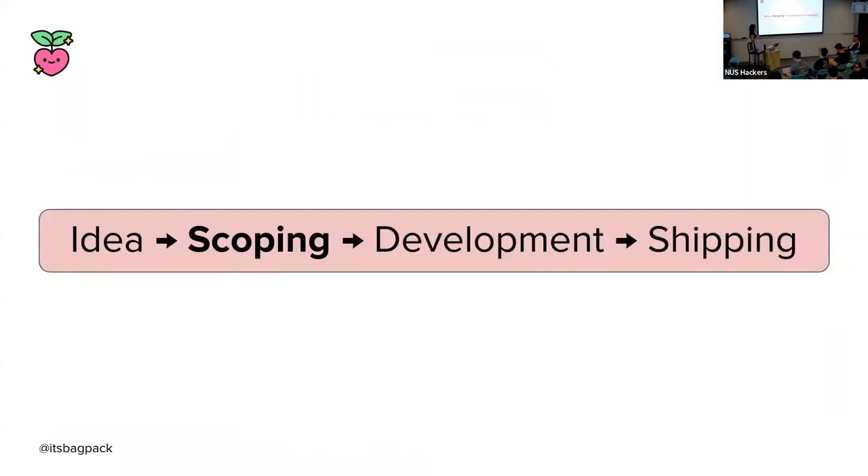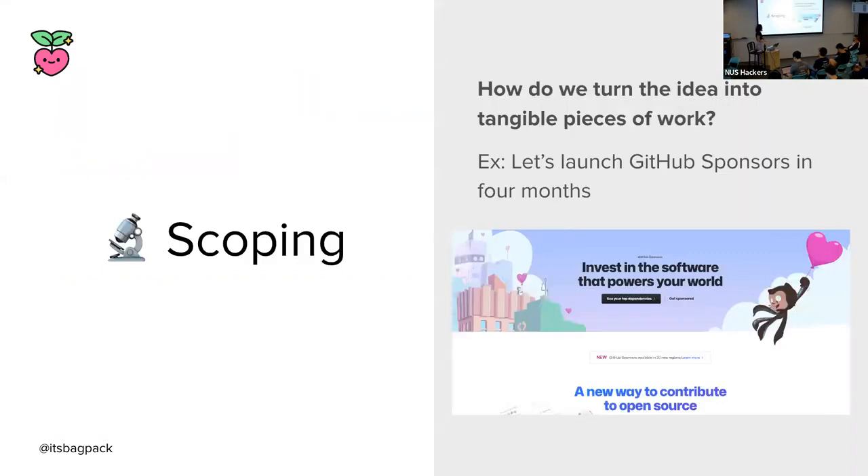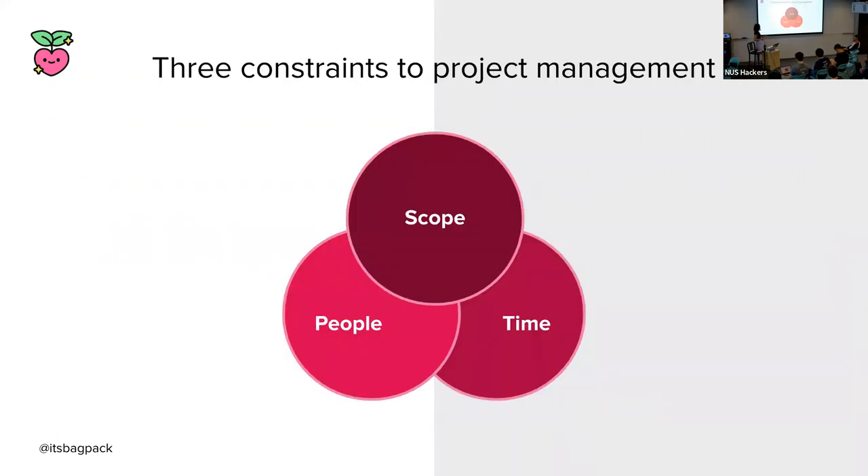Once we've settled on the idea, the next stage is the scoping stage. How do we start the process of turning an idea into tangible pieces of work that can be assigned and worked on by designers, engineers, product managers, and researchers? To help illustrate the process, I will use a real-life example that I was involved in building out two years ago: let's launch GitHub Sponsors in four months.